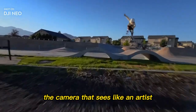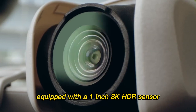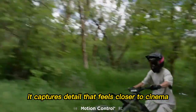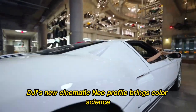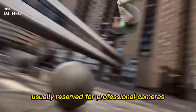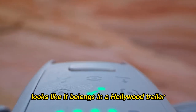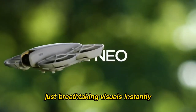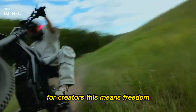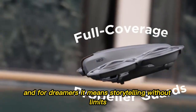The camera that sees like an artist. Most drones capture footage — the Neo 2 creates it. Equipped with a 1-inch 8K HDR sensor, it captures detail that feels closer to cinema than consumer tech. DJI's new cinematic Neo profile brings color science usually reserved for professional cameras straight into your hands. Picture this: golden hour in California, waves crashing on the shore, and your Neo 2 footage looks like it belongs in a Hollywood trailer. No extra gear, no hours in post-production — just breathtaking visuals, instantly. For creators, this means freedom. For professionals, it means efficiency. And for dreamers, it means storytelling without limits.